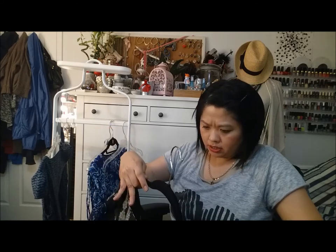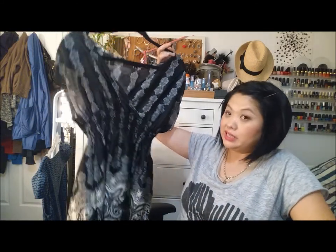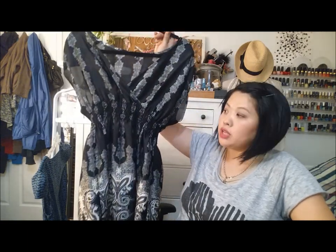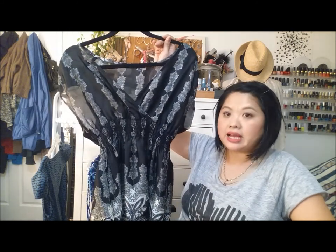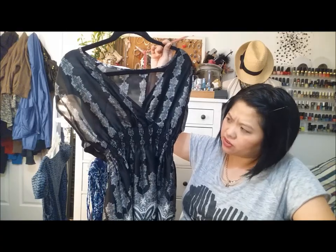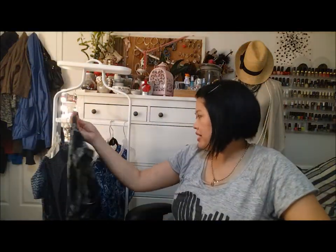This dress is by Lily White. I have no clue where I got this from — I want to say TJ Maxx or Marshalls. This is more of a tunic and I do like the print, but I haven't reached for this in a long time and I don't particularly like the middle part. So I will be donating this dress.